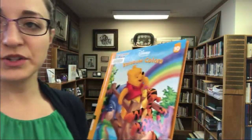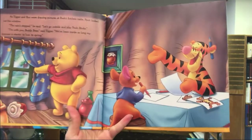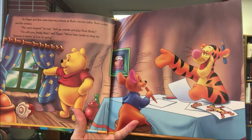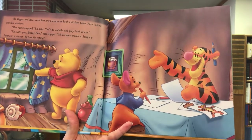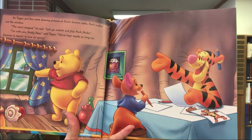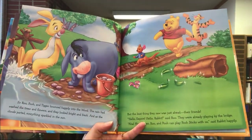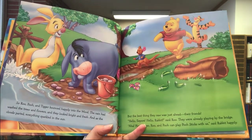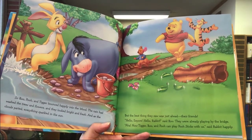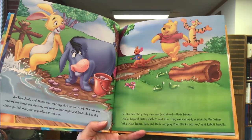Our next story is called Rainbow Colors with Winnie the Pooh and Tigger too. It's fun to learn! As Tigger and Roo were drawing pictures at Pooh's kitchen table, Pooh looked out the window. 'The rain stopped,' he said. 'Let's go outside and play Pooh sticks.' 'I'm with you, buddy bear,' said Tigger. 'We've been inside so long my bouncer's starting to lose its spring.' So Roo, Pooh, and Tigger bounced happily into the wood. The rain had washed the trees and flowers, and they looked bright and fresh. As the clouds parted, everything sparkled in the sun, and they spotted their friends by the bridge.